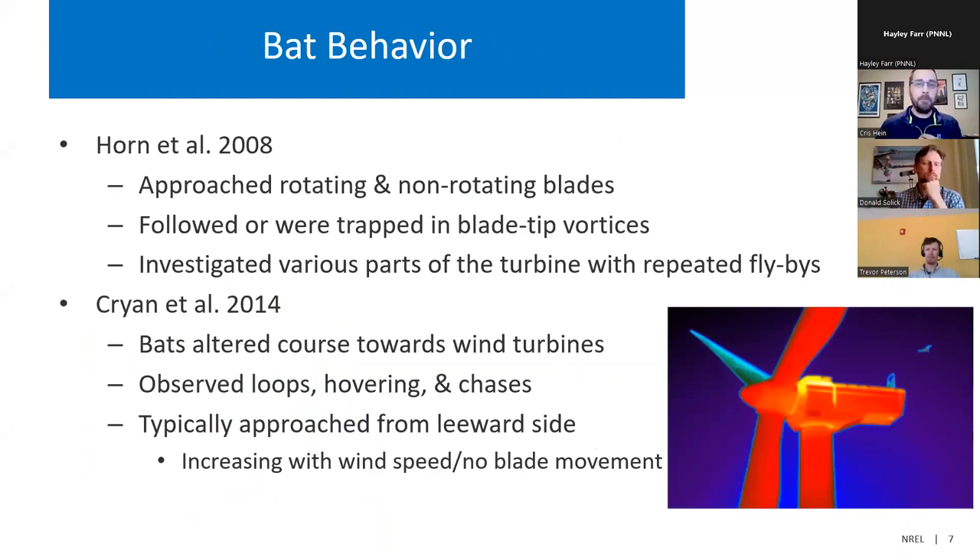Later, researchers were able to use thermal video cameras to observe bats as they're interacting with wind turbines. One of these early studies was done by Horn et al, and observed that bats approach both rotating and non-rotating blades. They either follow the blade tips or get trapped in their vortices, and they investigate various parts of wind turbines. Later, Kryon et al observed many of these same observations. That paper reported that bats altered course towards the wind turbines, characterized some behavior as loops and hovering and chases around the wind turbine, and that in certain situations when wind speeds are increasing and there's no blade movement or slow blade movement, bats are approaching from the leeward side, but as the blades start to spin, the approaches start to vary from all different directions.